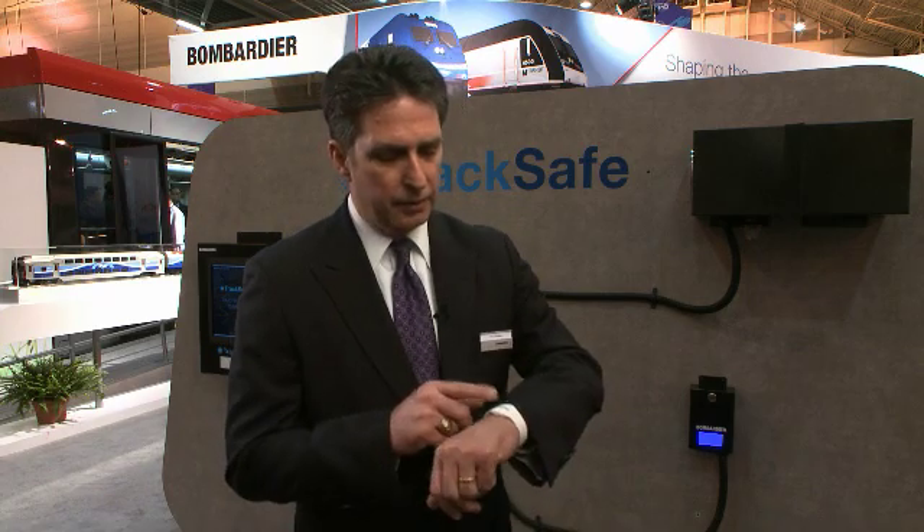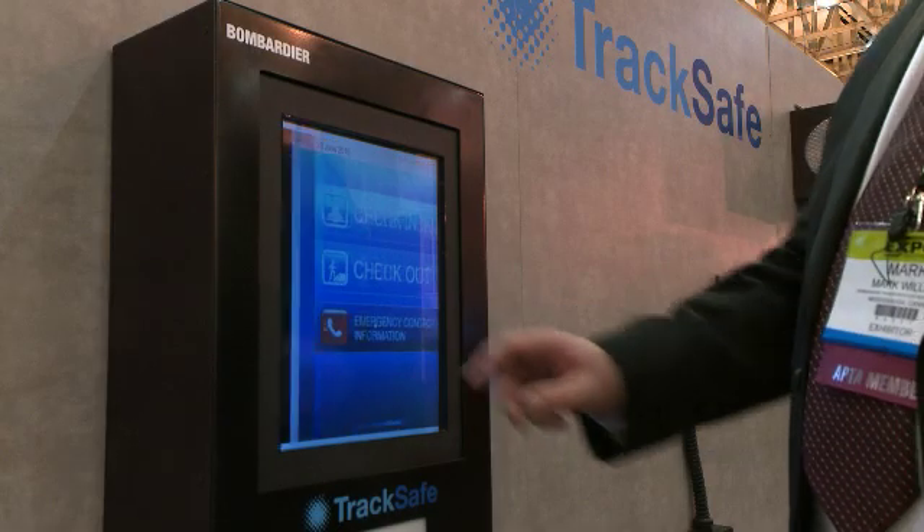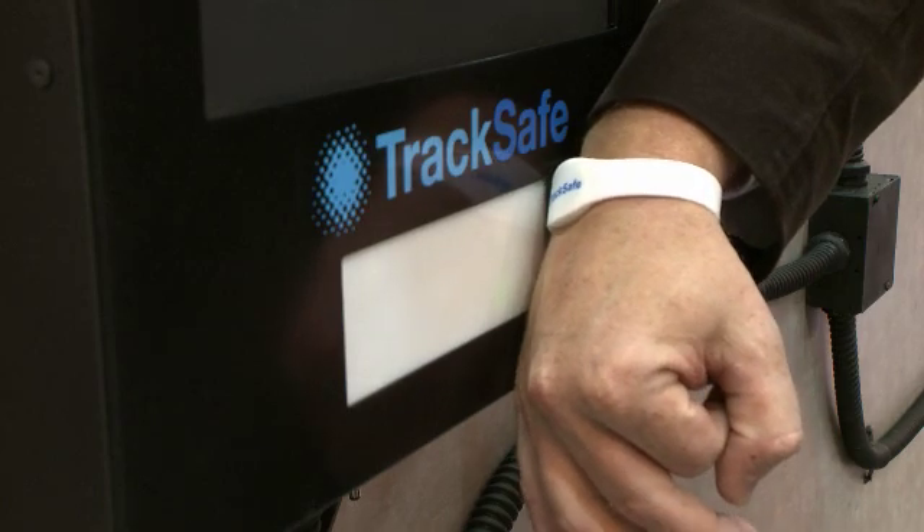TrackSafe uses proven RFID technology and allows a track worker to check in and check out using this RFID tag as he or she moves down the track. It creates awareness for not only the train operator as the train approaches the track crew, but also lets the track crew know that a train is approaching irrespective of the direction of train travel. It also allows transit control to know more precisely the location of the mobile crew as they progress down the track.